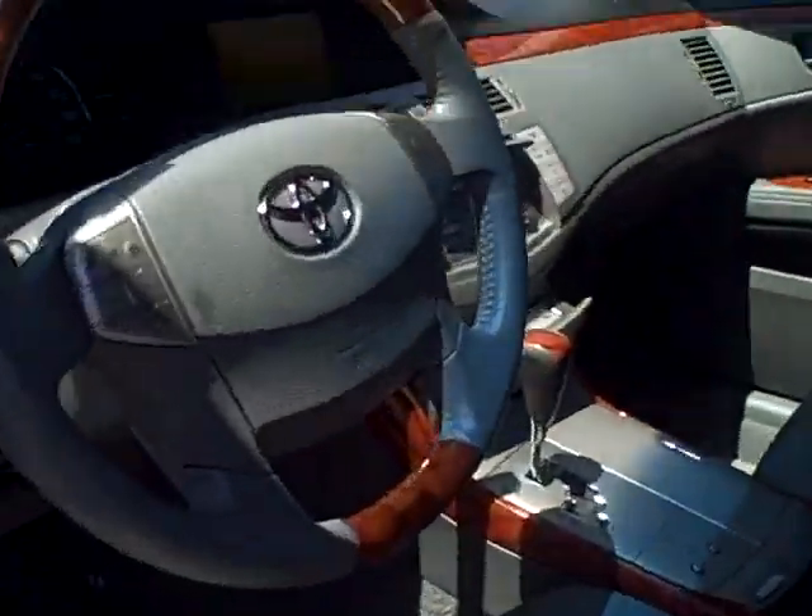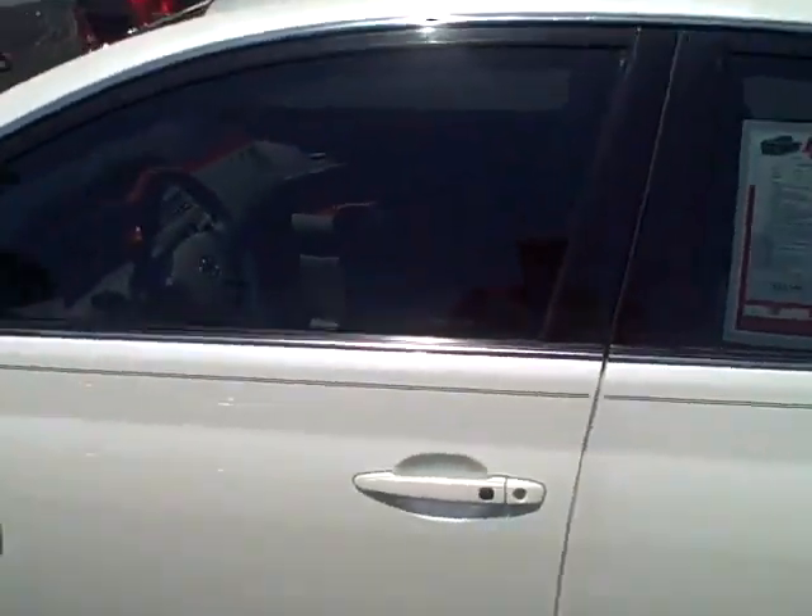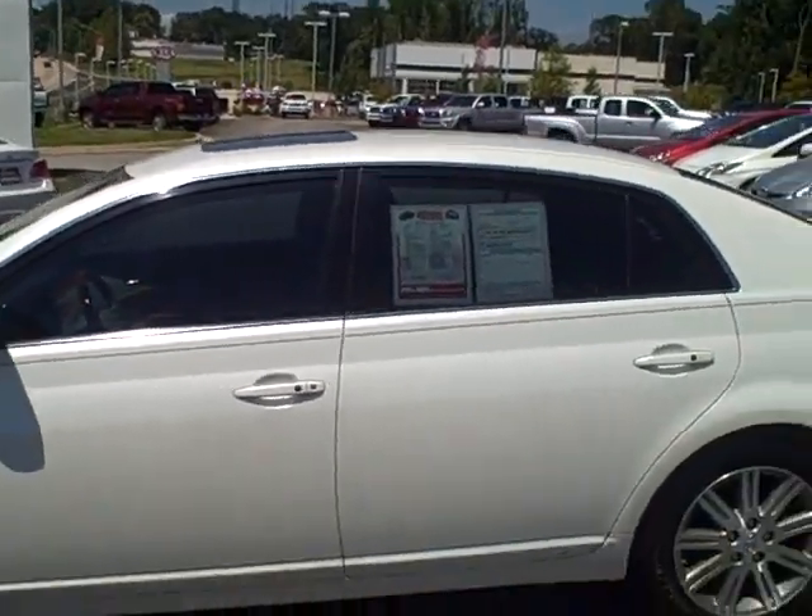You also have the smart key system with push button start. You can walk up to the door handles, press the button right there, and it will lock or unlock if you have the key in your pocket or purse.